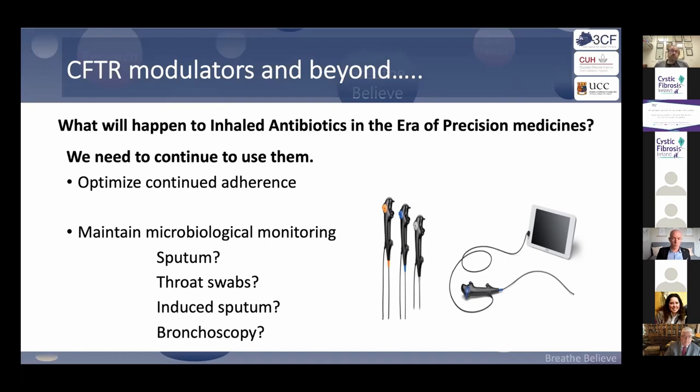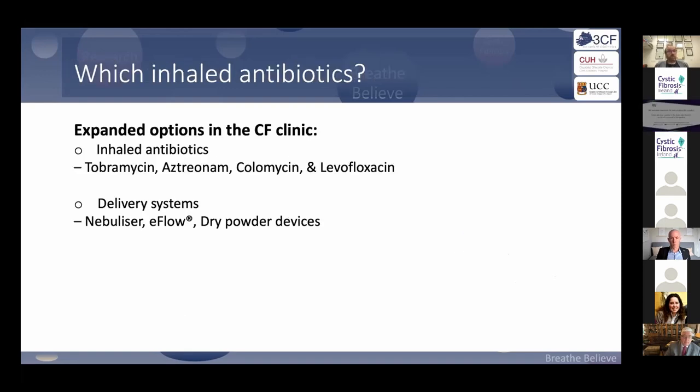Hopefully over the coming 12 to 24 months we'll be able to share some of this data. It's important to recognize that people have busy lives, so let's do a whistle-stop tour of inhaled antibiotics and the multiple different ways of taking them.